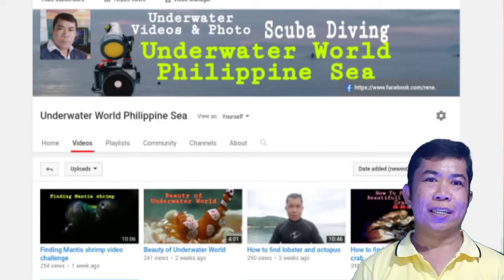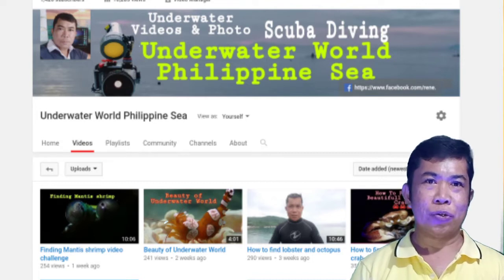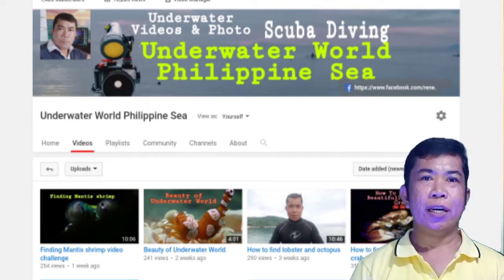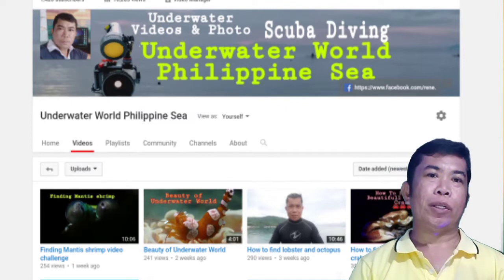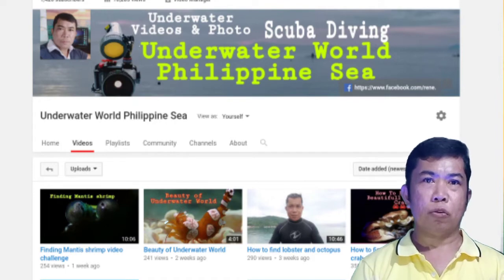Hello, once again, good day to all of you. My name is Rene Camacho and welcome to my channel, Underwater One, Philippine Sea. For today's underwater video, let's talk about the different types of octopus.